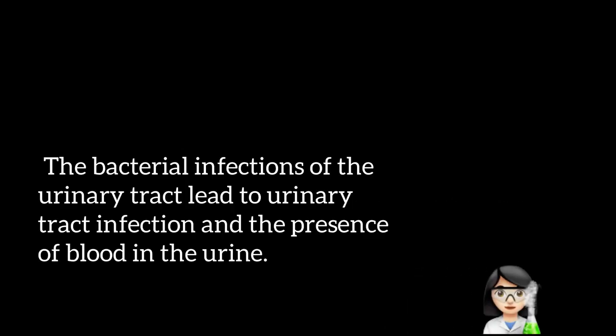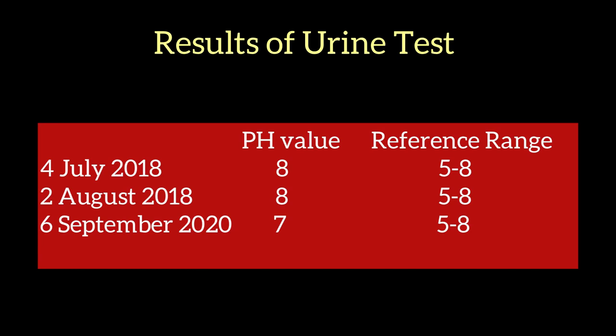The bacterial infections of the urinary tract lead to urinary tract infection and the presence of blood in the urine. Moving on to the results of the urine tests, we have VAC Clinic 1, 2, and 3 tests compared side by side. According to the latest tests, urine tests confirm a UTI with hematuria — a urinary tract infection with bacteria present in the urine.